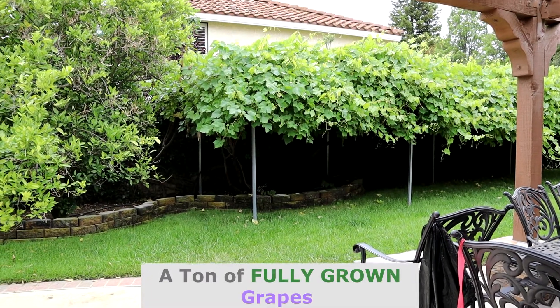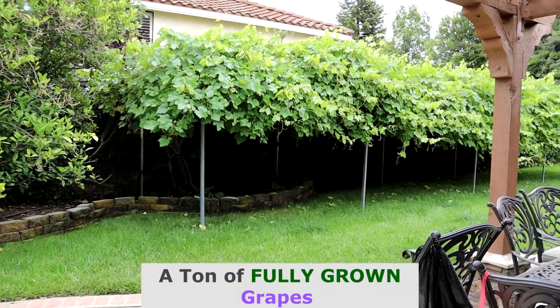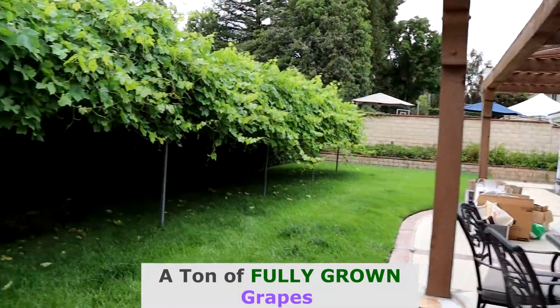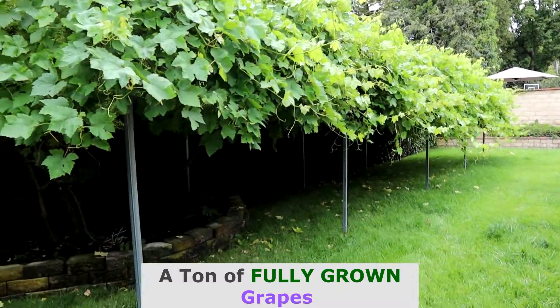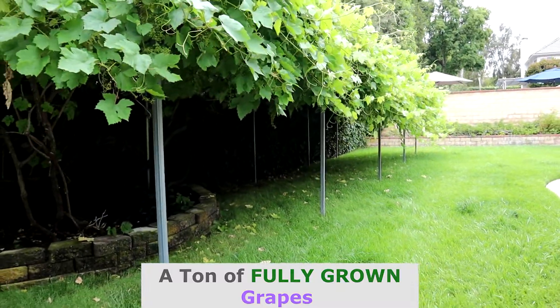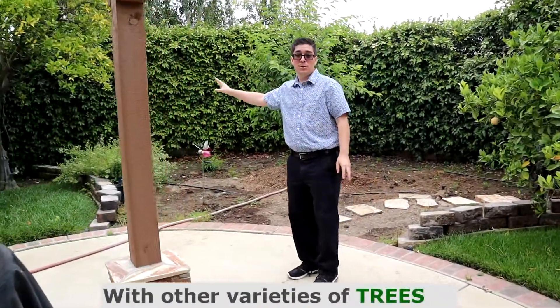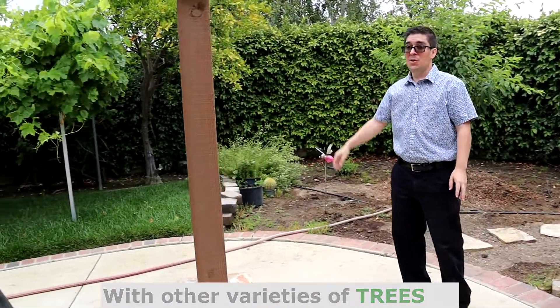Check this out. We have a ton of varieties of fully grown grapes — the owners use them for their pets. They like to hide underneath and stay nice and cool in the summertime. You have all these other varieties of full-grown trees going on here. It's your own little orchard.